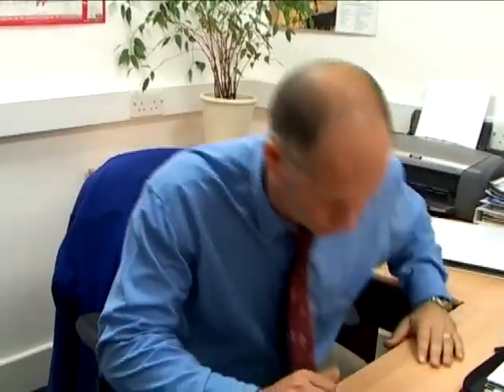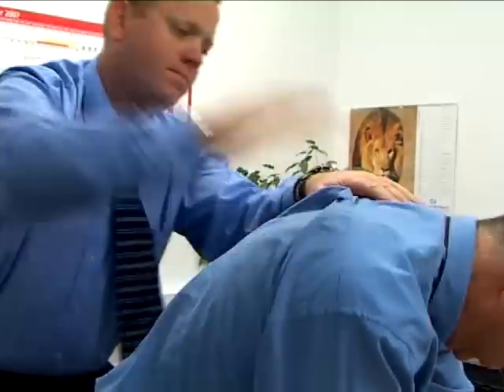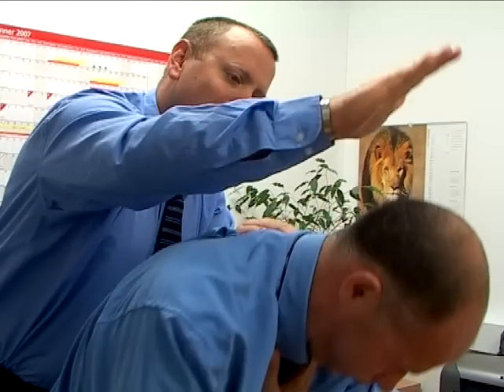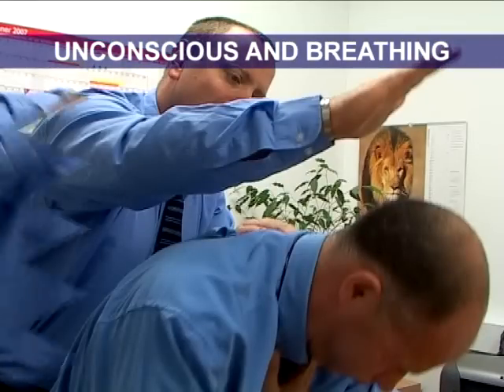Let's return to a severe airway obstruction where the choking victim has an ineffective cough. Nick, are you all right fella? Get up mate, stand up. This time however, the casualty collapses and becomes unconscious. This could happen in your care or before you get to them.